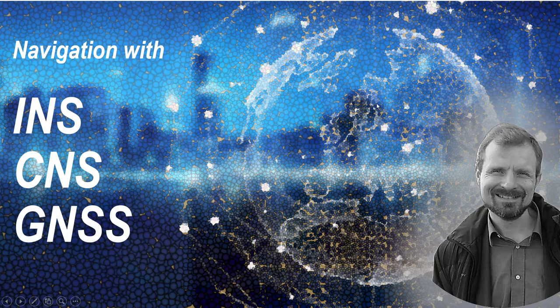Today's subject is INS, ENS, and Global Navigation Satellite Systems.